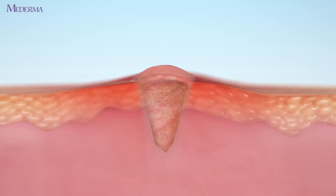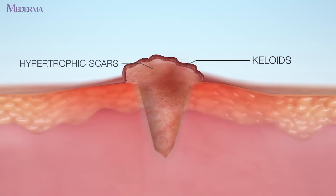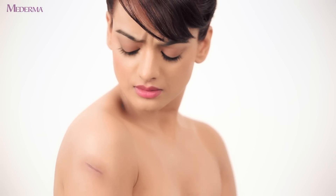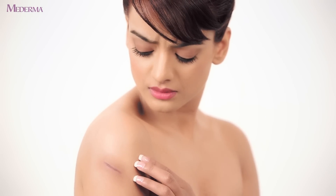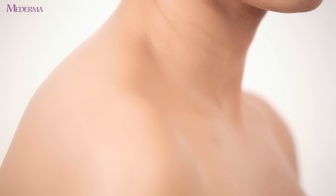These excess scar tissues are then visible on the skin in the form of hypertrophic scars or keloids. Unfortunately, the skin does not have the ability to heal these scars, no matter how small the wound.